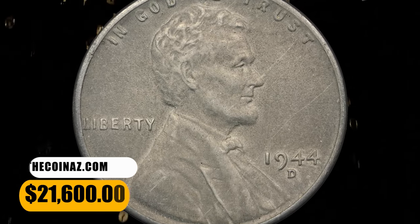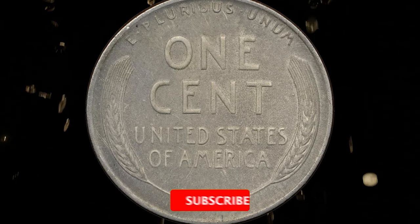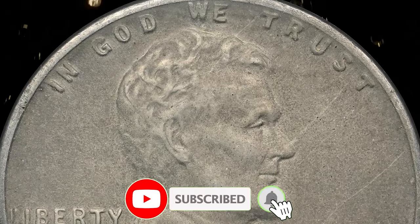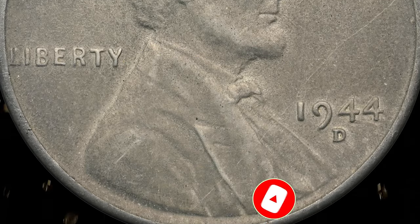That wraps up today's episode. Hope you found this information helpful. Please consider subscribing to our numismatic channel for more captivating and informative coin-related content. See you in the next episode.